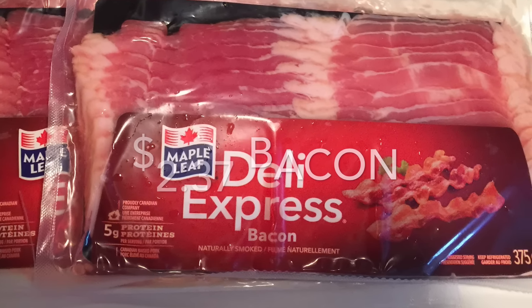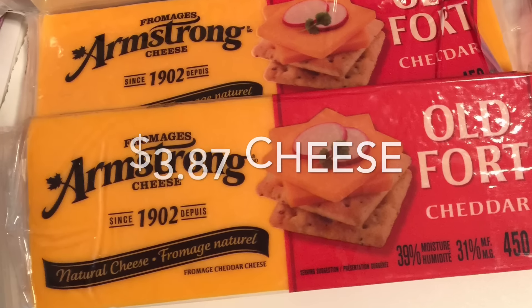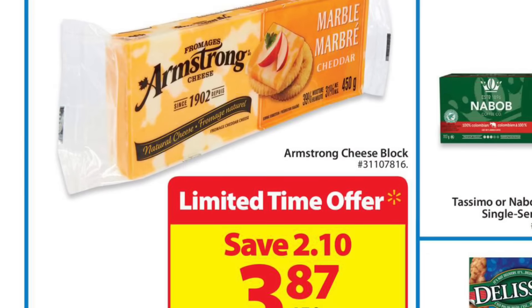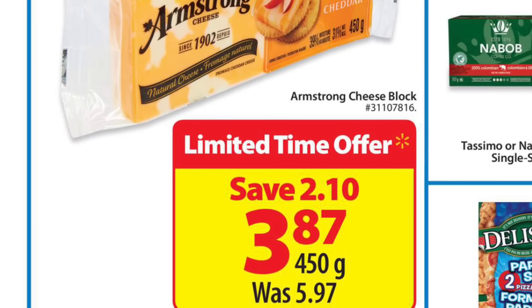buy two get one free, but if you do, it'll be even cheaper. The Armstrong cheese was only $3.87 — this is my favorite kind of cheese and it was on sale at Walmart this week. It's normally almost six dollars, so a good savings.